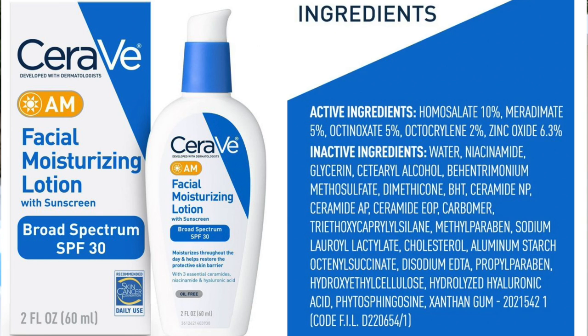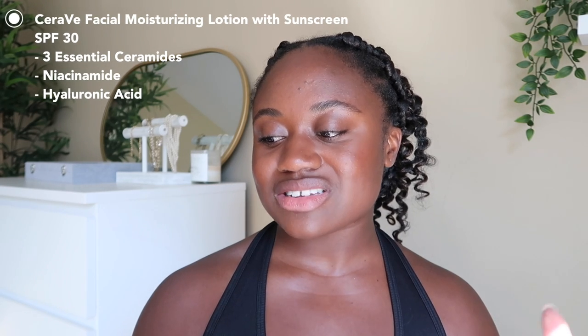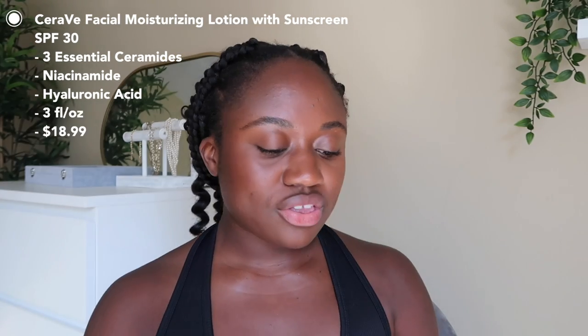We're going to start with the CeraVe facial moisturizing lotion, broad spectrum SPF 30. The active ingredients are homosalate 10%, meradimate 5%, octinoxate 5%, octocrylene 2%, and zinc oxide 6.3%. They market this as an everyday moisturizing lotion — the final step in your routine. I picked this up because a lot of you like sunscreens that are moisturizing enough to wear on their own without an extra moisturizer underneath.